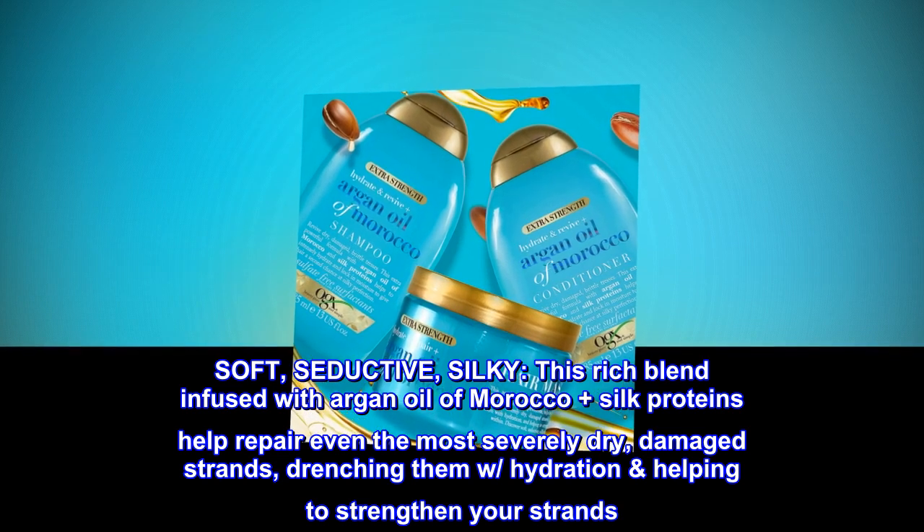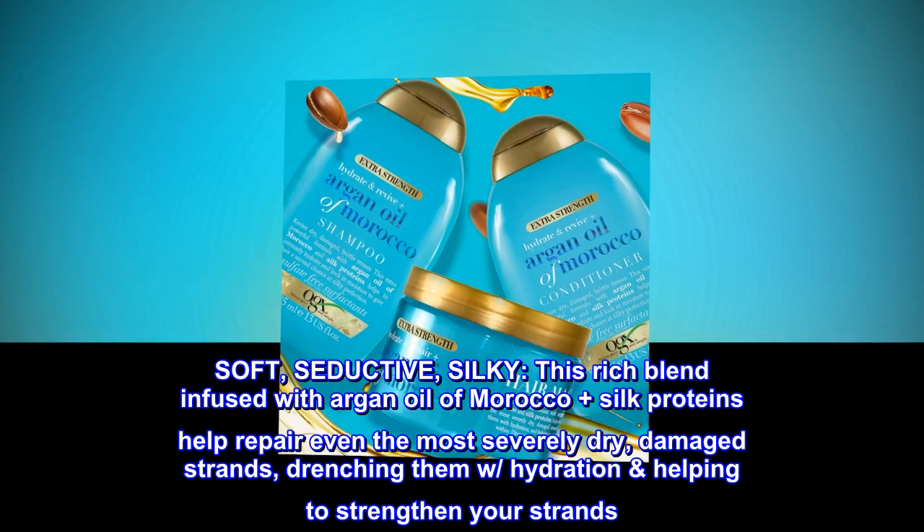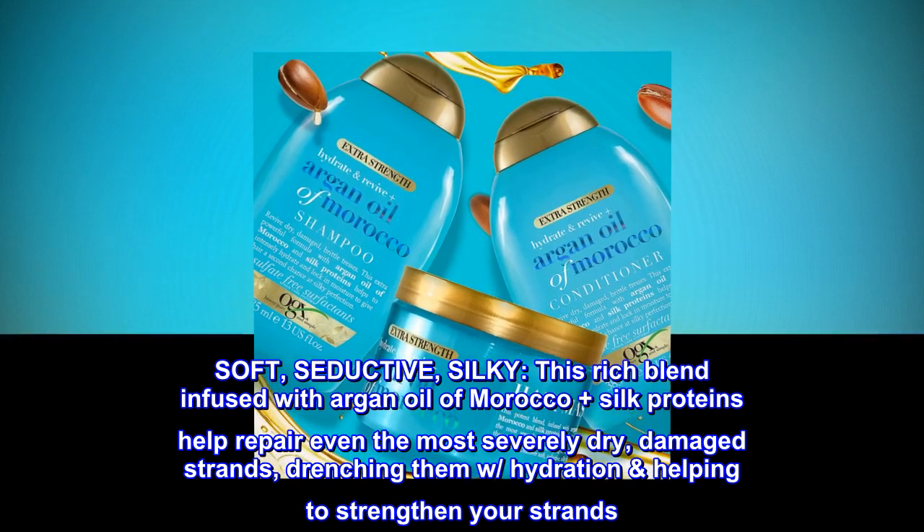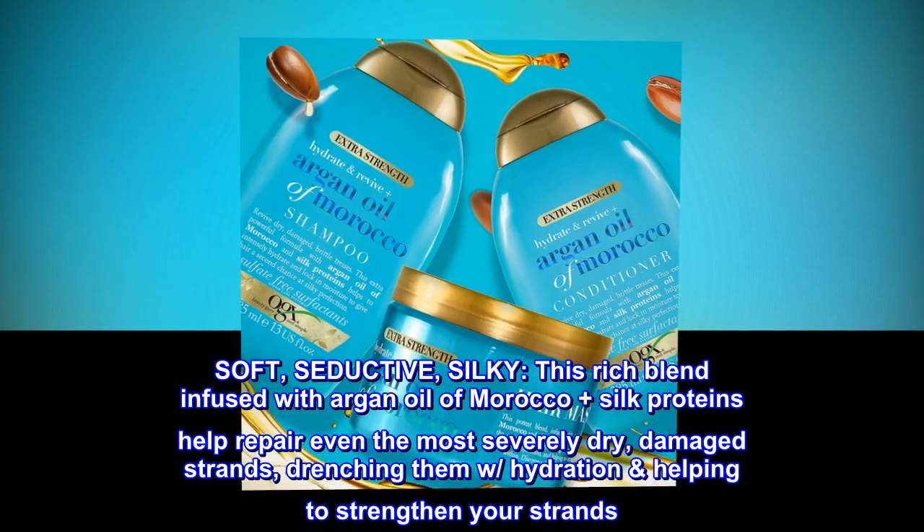This rich blend infused with argan oil of Morocco plus silk proteins helps repair even the most severely dry, damaged strands, drenching them with hydration and helping to strengthen your strands.